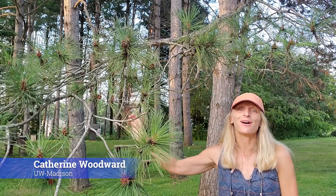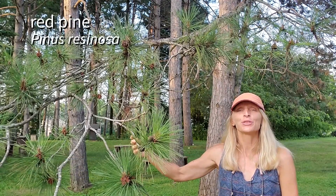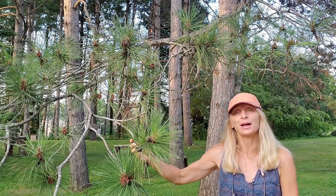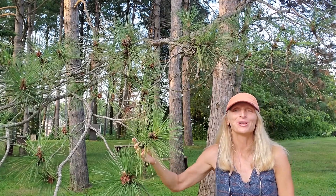The trees here behind me are Pinus resinosa, red pine. There are three species of pinus in Wisconsin: the red pine, the white pine, and the jack pine. Let's talk about how to tell those apart.